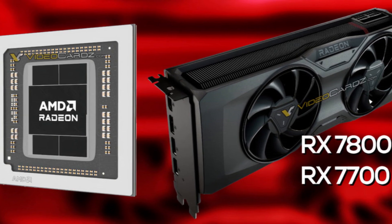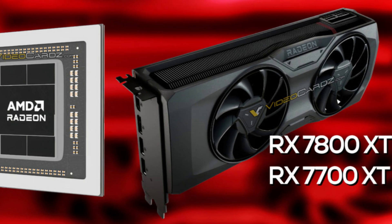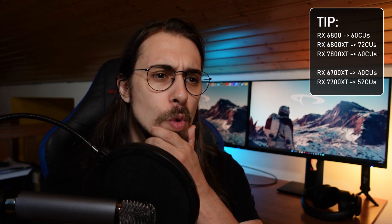Now for the RX 7700 XT and 7800 XT — these are interesting but also strange options. The RX 7800 XT uses the full Navi 32 configuration featuring 60 compute units, 128 AI accelerators, 16GB of GDDR6 memory clocked at 19.5 Gbps over a 256-bit bus width. Base GPU clocks are near 2400 MHz and it consumes 263 watts.